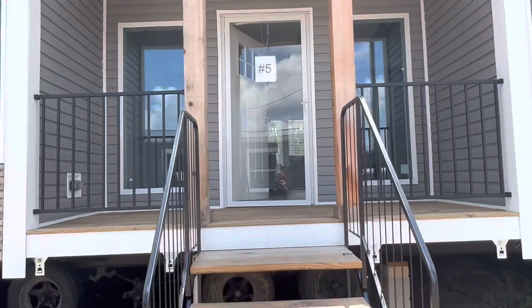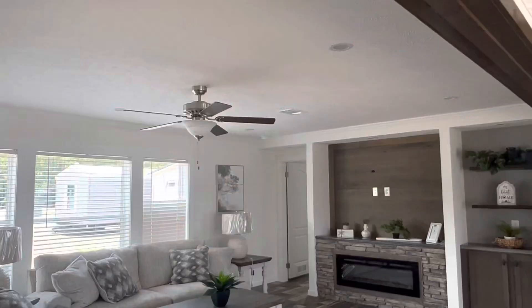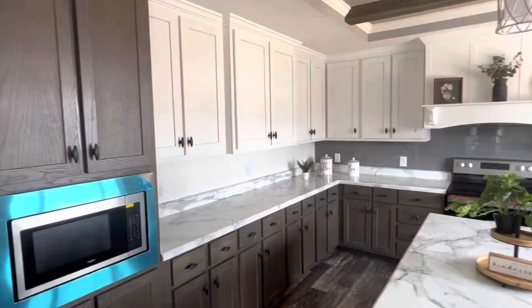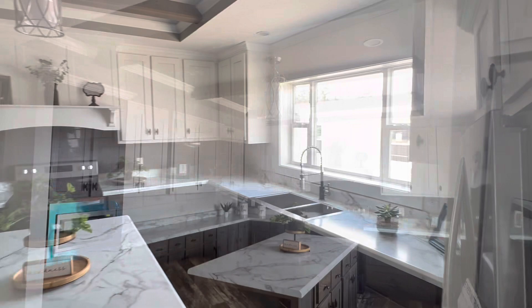Hey guys, we're going to take a look at the Lynn, brought to you by Winston Home Builders, seen here today at Regional Homes of Gulfport, Mississippi. Please go ahead and hit the subscribe button and like our content — that really does make us feel good.